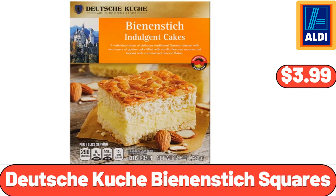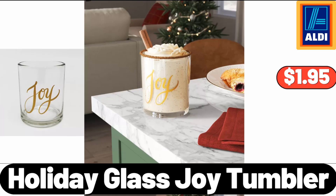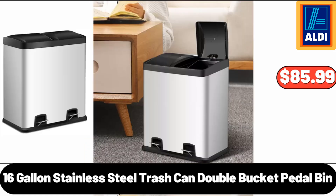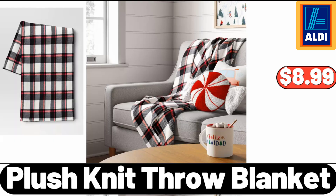Deutsche Küche Bean & Stick Squares, $3.99. Holiday Season Money Cards, Set of 6, $5.99. Holiday Glass Joy Tumbler, $1.95. 16-Gallon Stainless Steel Trash Can Double Bucket Petal Bin, $85.99. Enamelware Cookie Jar, $19.95. Plush Knit Throw Blanket, $8.99.